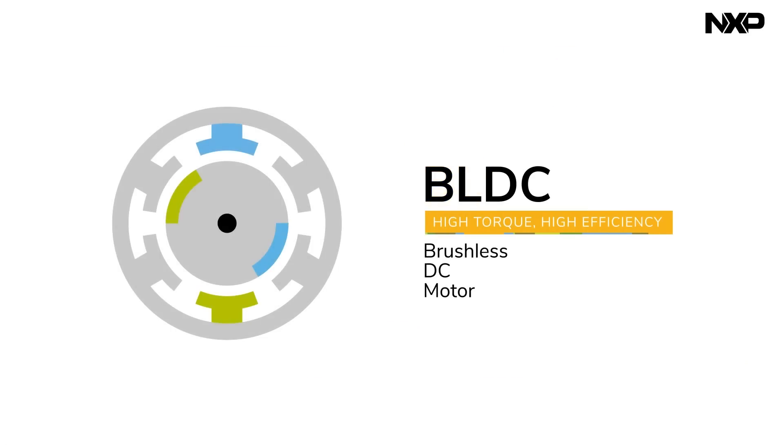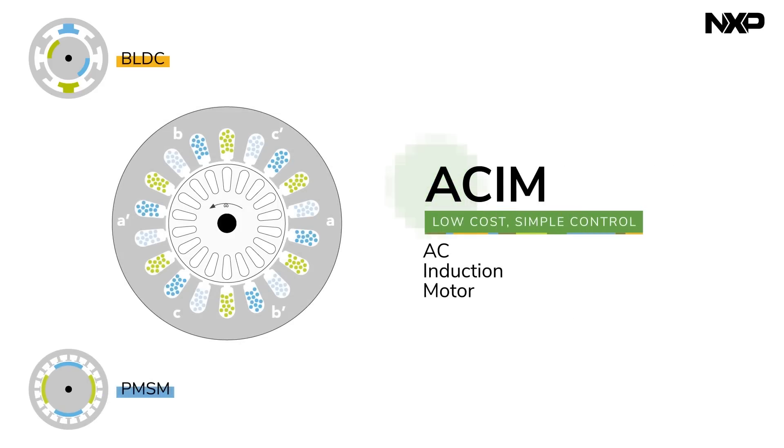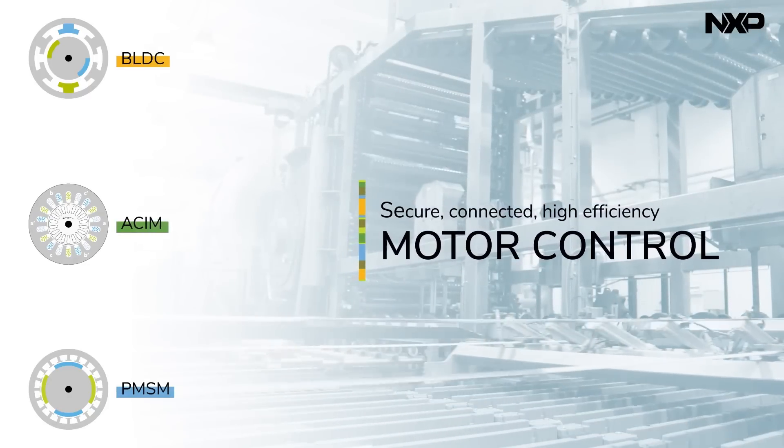Whether you are using a brushless DC motor for its high torque and efficiency, a permanent magnet synchronous motor for its smooth operation and accuracy, or an AC induction motor for its low cost and simple control, we have the silicon to enable secure, connected and high efficiency motor control.